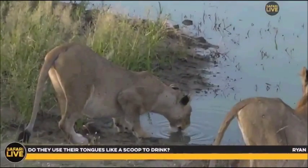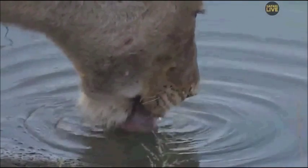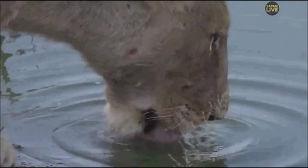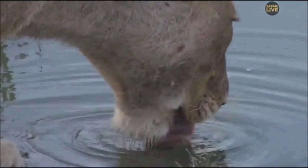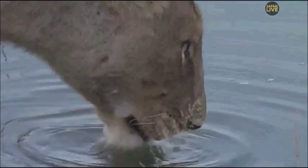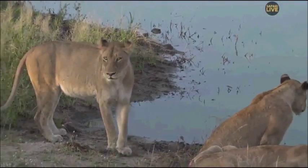Ryan asks: yes, they do use their tongues like a scoop — it's quite like a dog. If you slow it down, they actually curl the tongue so the water goes in underneath. I've seen slow-mos of dogs drinking and I think it's the same with lions. They don't suck it up like we do. I think they keep as little of their body in the water as possible — they don't like it very much. Isn't she beautiful.